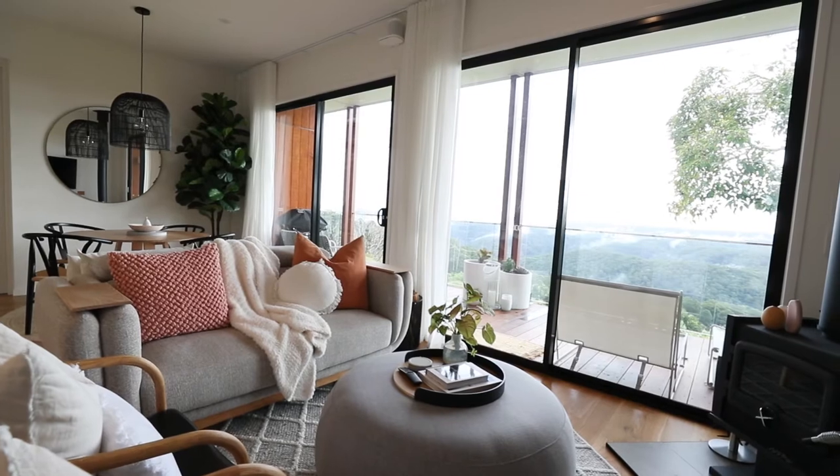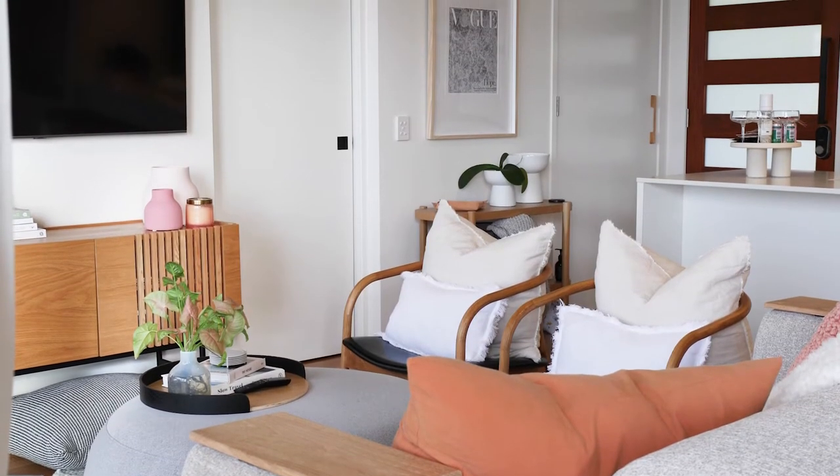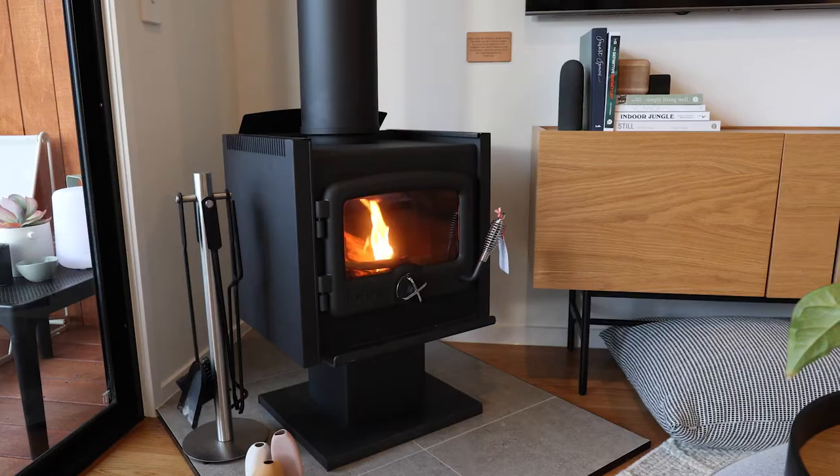This is a great place for maybe two couples or friends to come and stay because you've essentially got two separate wings with the bedrooms at each end around this beautiful lounge room and it's just so cozy and peaceful. I just saw some yellow-tailed black cockatoos fly past outside. If you want something other than the view there are some really beautiful books, board games in the cupboard, and of course this cozy fireplace.